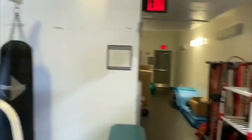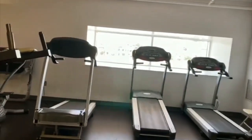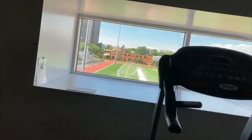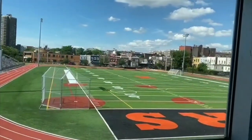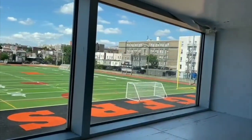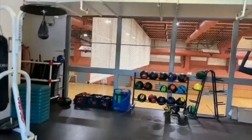We always try to keep everything neat and maintain everything so the next person can use it. Here's another view of the field from upstairs — our weight room. You can see a better, closer view. They added a baseball park or softball park, and we have soccer and a bunch of activities out there, including field day and different events.